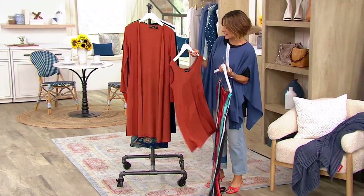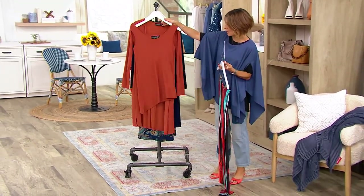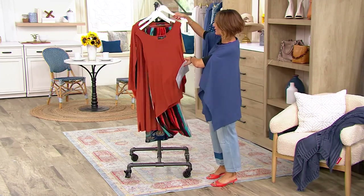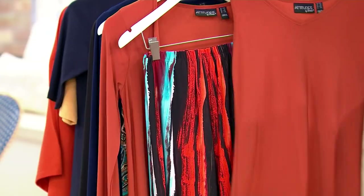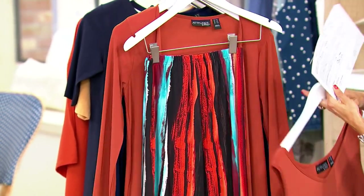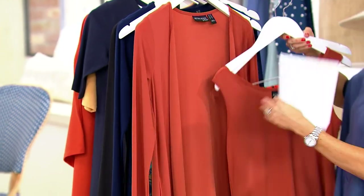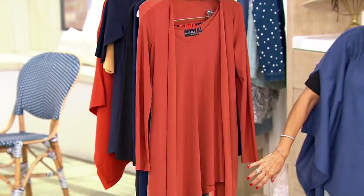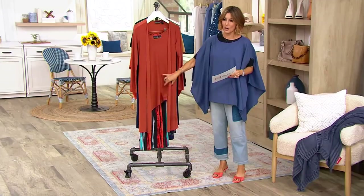I'm trying to figure out how I want to lay this out, so I'm just going to go for it. You get the sleeveless underpinning — your shell. You get a patterned pull-on stretch pant, and then, because it's fall and we need coverage, you get the long sleeve duster cardigan.